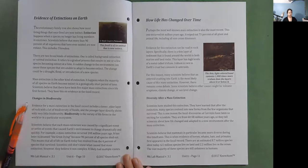Changes in biodiversity. Evidence for a mass extinction in the fossil record includes a lower, older layer of rock with a lot of biodiversity of fossils, and the younger layer directly above with very little biodiversity. Biodiversity is the variety of life forms in the world or in a particular ecosystem. Scientists believe each mass extinction was caused by a significant event or series of events that caused Earth's environment to change dramatically and quickly. For example, a mass extinction occurred 248 million years ago, nicknamed the Great Dying, because 96% of all species died out. Scientists still don't know what caused that mass extinction, but believe it was complex with multiple causes.